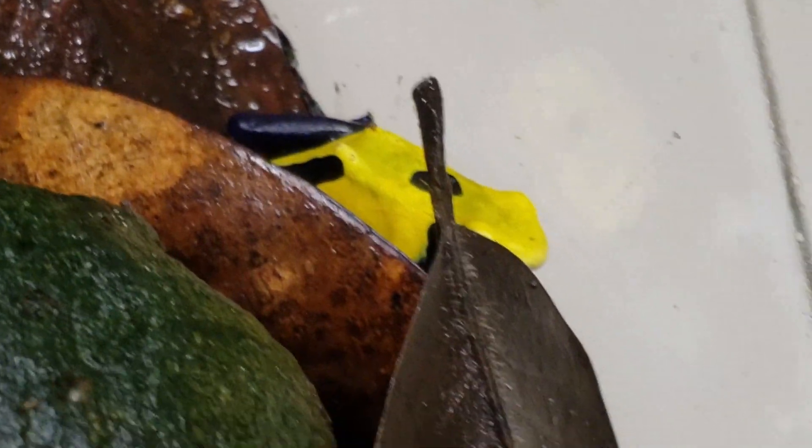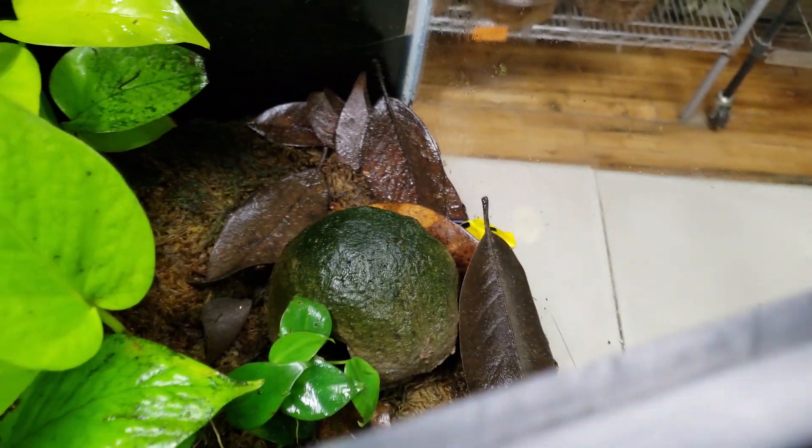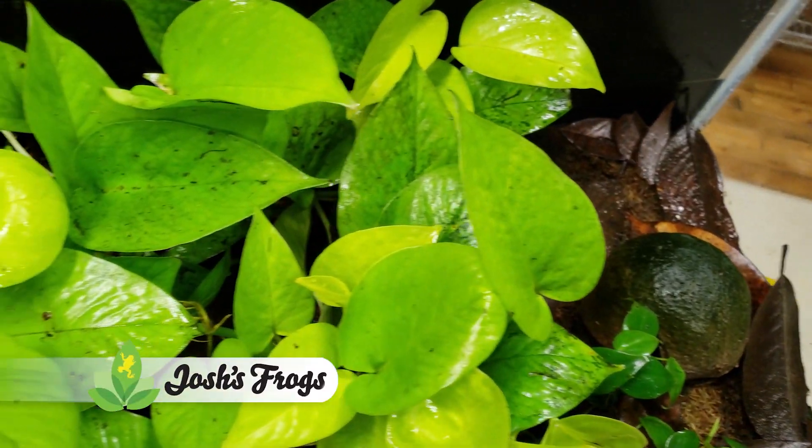Yellow frogs, in my opinion, are pains in the butt — they crawl out, they're just so lively. If you want an entertaining frog, this is where it's at.